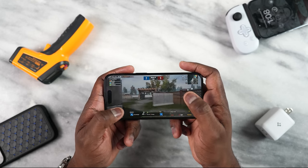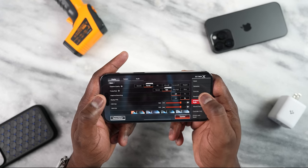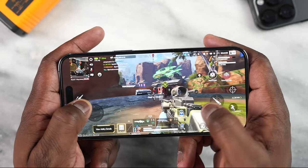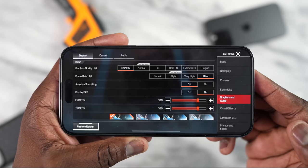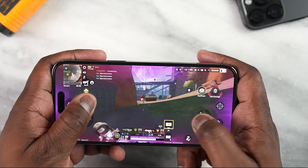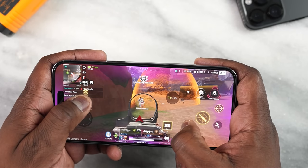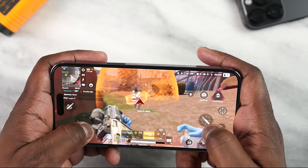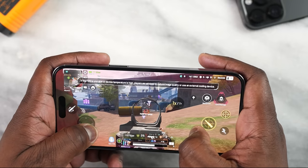Moving over to Apex Legends — the one game we can actually get benchmarks from. I ran it at the recommended settings and got 40 frames per second. It played well, really smooth. I also ran it at a higher setting — Ultra — and I got 60 frames per second, which was great because I was able to see it push to a nice solid frame rate. The iPhone 14 Pro and 14 Pro Max do a really good job playing games.